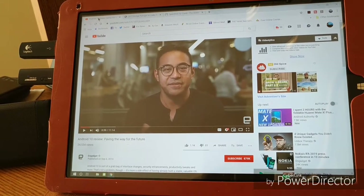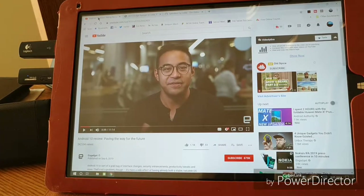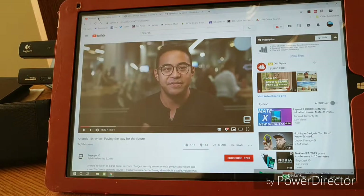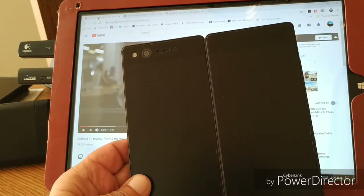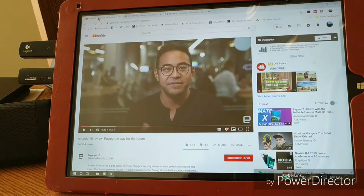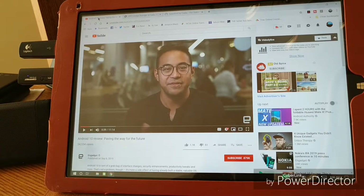Hey folks, Tim here again from High-End Cheap Tech. We're once again rendering this video on the Axon M — the only actual working true foldable phone with a permanent front and back, nice hinge, very small gap, very useful, and super good with the Snapdragon 821 for rendering a video in PowerDirector.